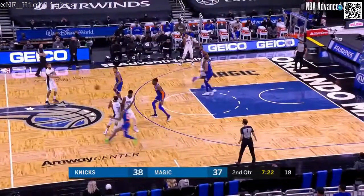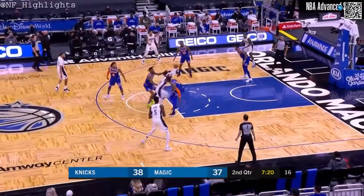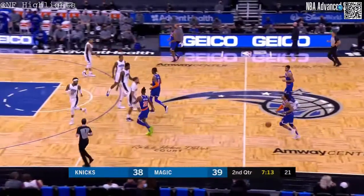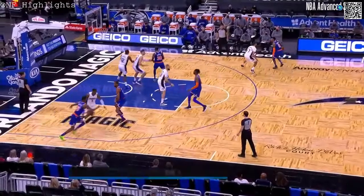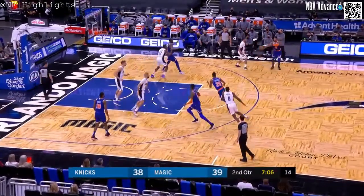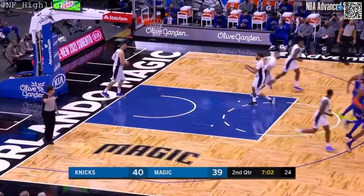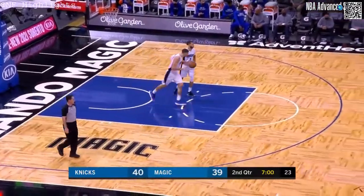Steve Clifford talked about it with him. Carter-Williams to Ross — driving down the middle, lays it in. Noel had come out on the screen set by Bamba — that opened the door for Terrence Ross. Noel on a little roll off of a weak side screen.